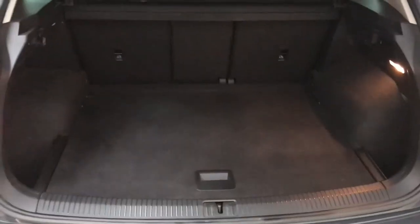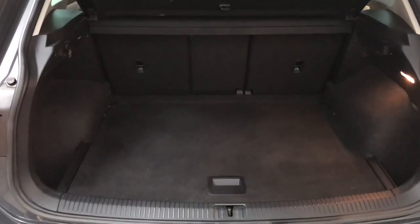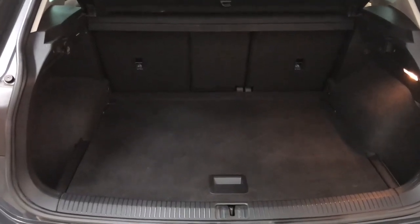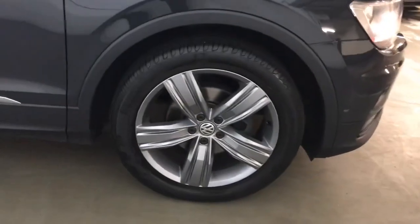At the back you do get a generous boot, and the back seats will fold down if you need extra space. The centre seat will also fold down individually to give some through-loading, and the boot floor will drop down slightly to give you some extra depth if you need it. This car has got MOT until July 2024 and will come with a full VW service history.